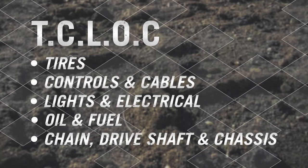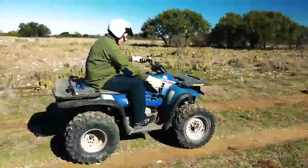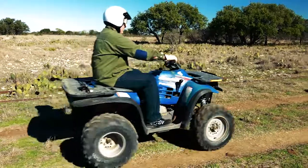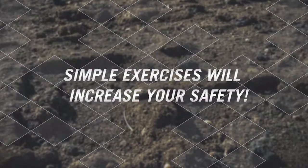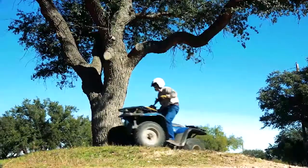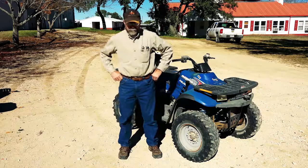Always be confident that your ATV is safe and ready for the terrain. Operating an ATV is a physical activity like any other, and it's important to prepare your physical condition before riding. Just a few simple exercises will help warm and stretch muscles and joints. Your body must be up for the demands of the ride, and some basic conditioning can help prevent injuries.